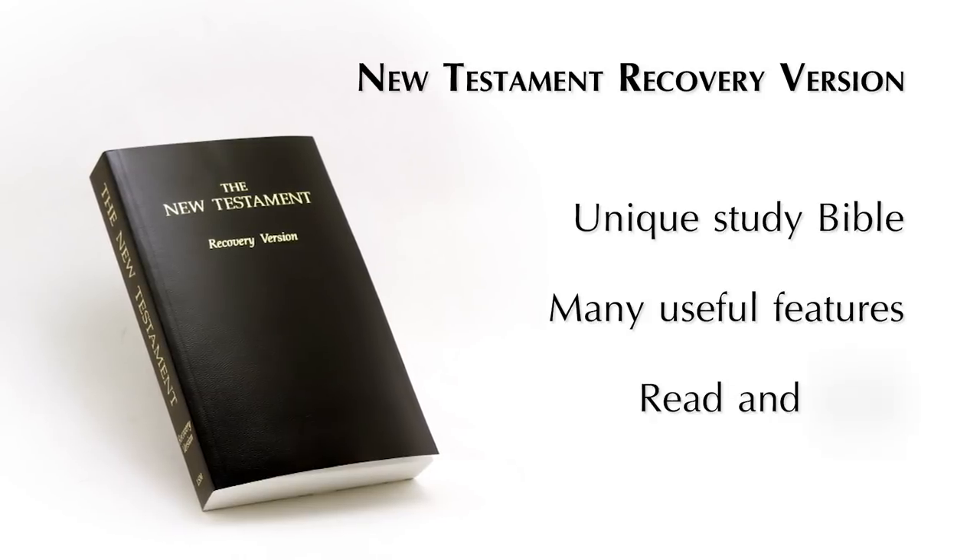Hi, I'm Daniel. I'm a staff member here at Bibles for America, and this is the New Testament Recovery Version. The New Testament Recovery Version is a unique study Bible designed with many useful features to help you read and study the Word of God.